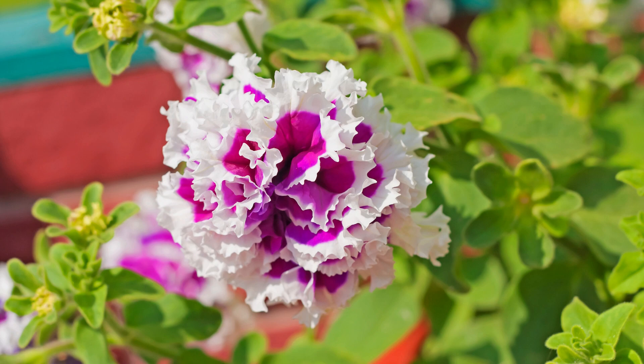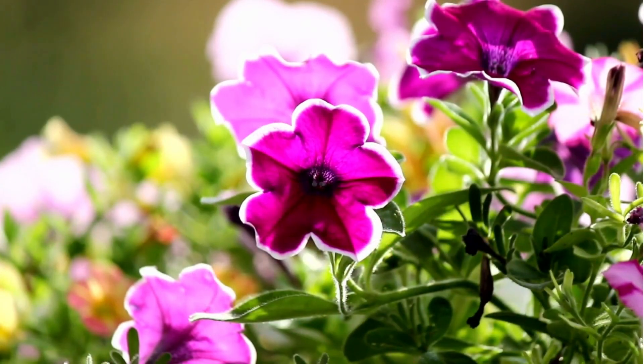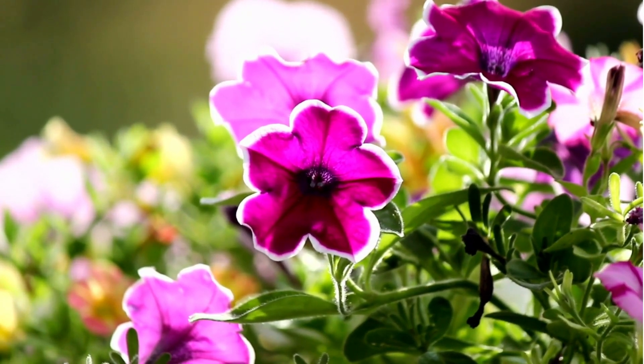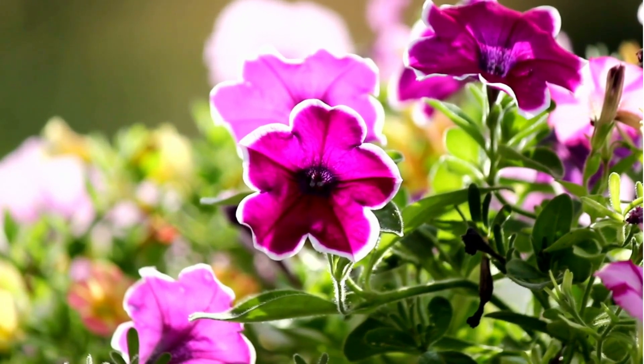Double Petunias, with their lush, double-layered flowers, add a touch of luxury and lush color to any garden. When considering the right type for your garden or container, consider available space, desired visual impact, and maintenance preferences when selecting the perfect petunia variety. Always check the care tag for your plants before purchasing.